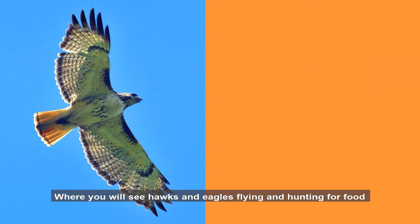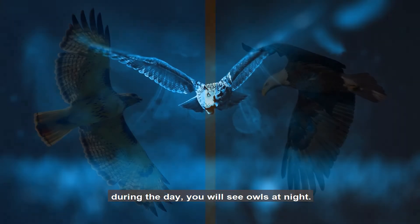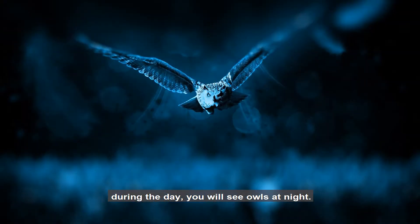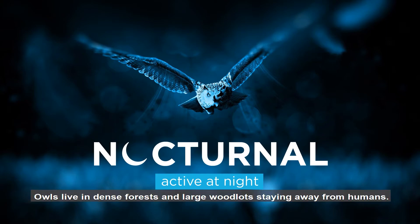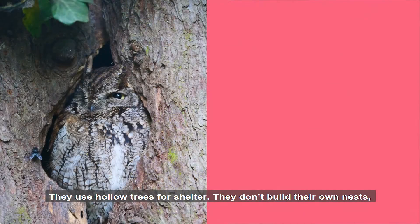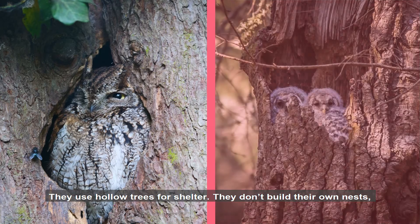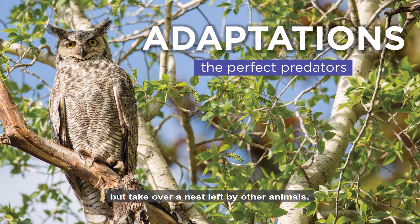Where you will see hawks and eagles flying and hunting for food during the day, you will see owls at night. Owls are nocturnal. Owls live in dense forests and large woodlots, staying away from humans. They use hollow trees for shelter. They don't build their own nests, but take over a nest left by other animals.